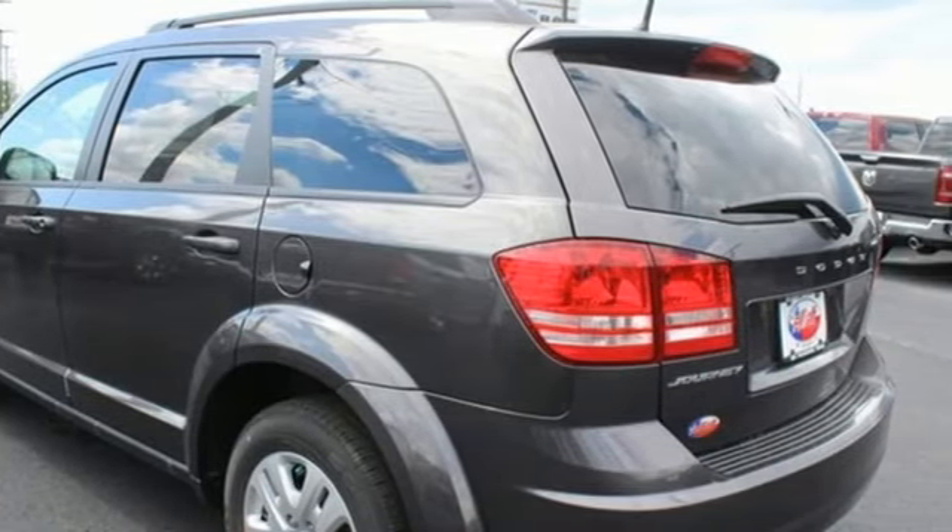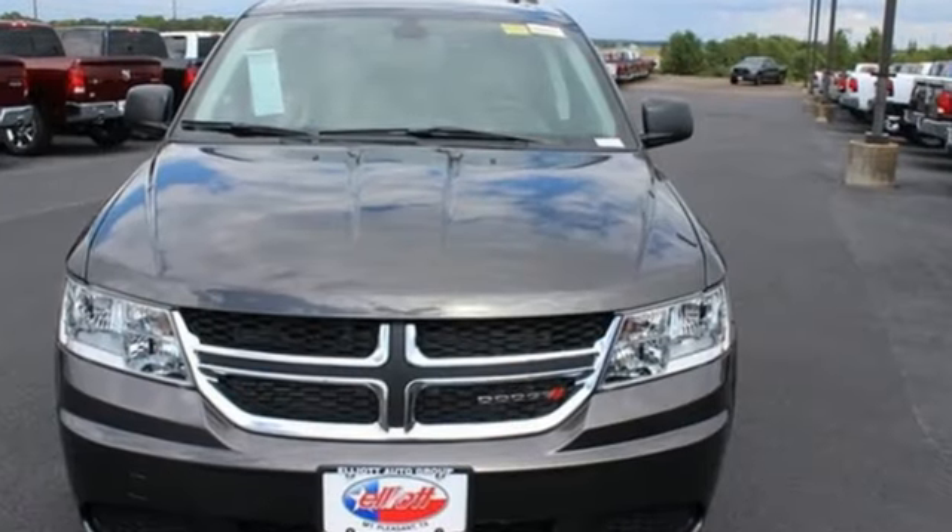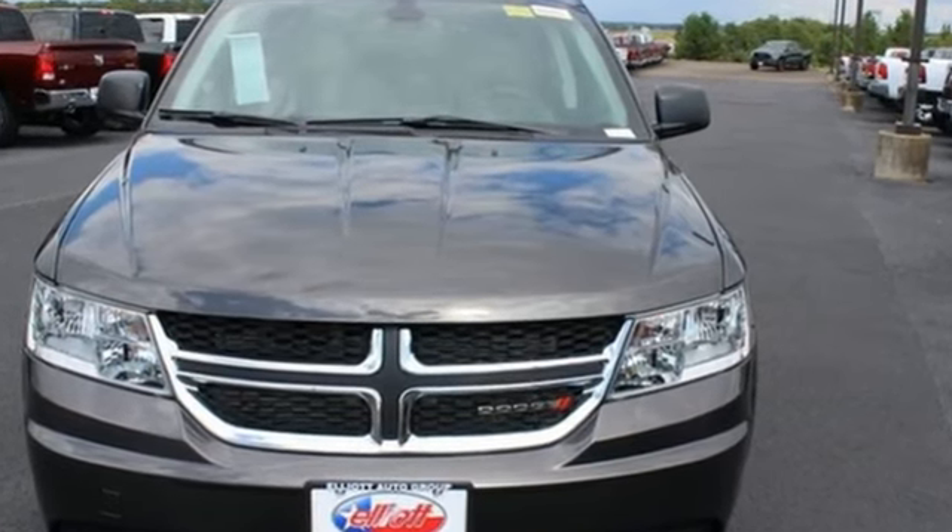Can a vehicle be daring yet sensible? Yes, it's a Dodge. Driving is believing. Test drive it today.